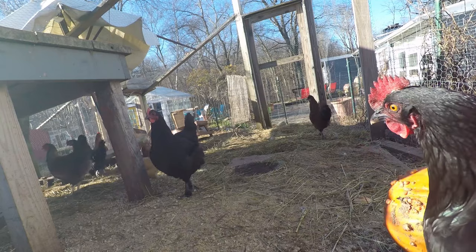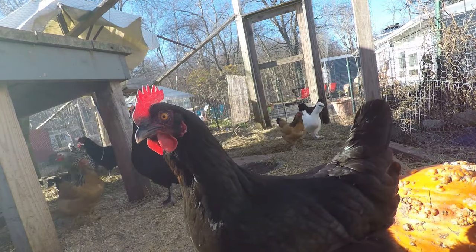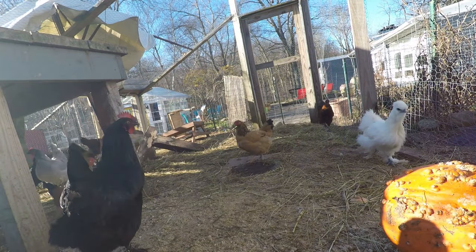Black Copper Marans are a new breed to us — we just got them for the first time this summer. They lay dark brown eggs, three to five of them a week. They're hardy in all climates and very good-looking birds.